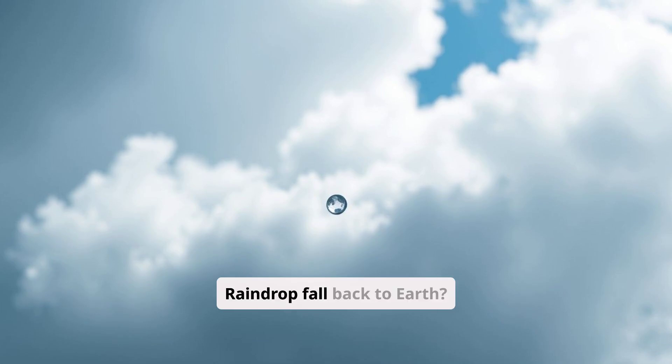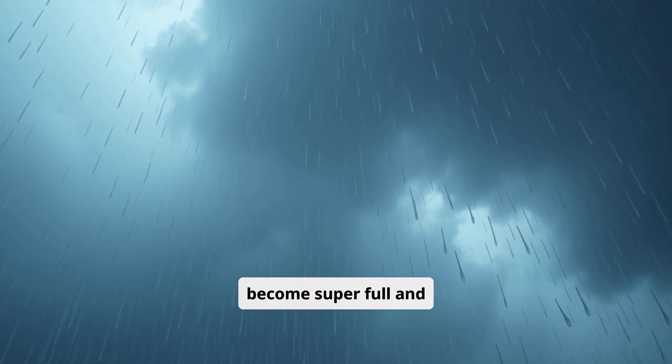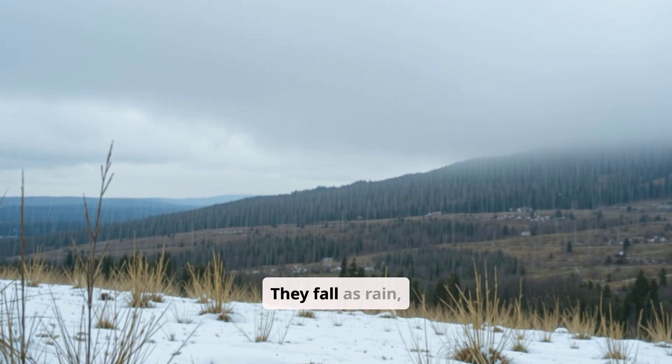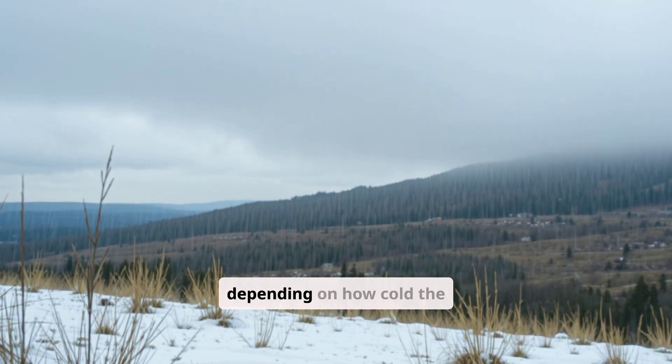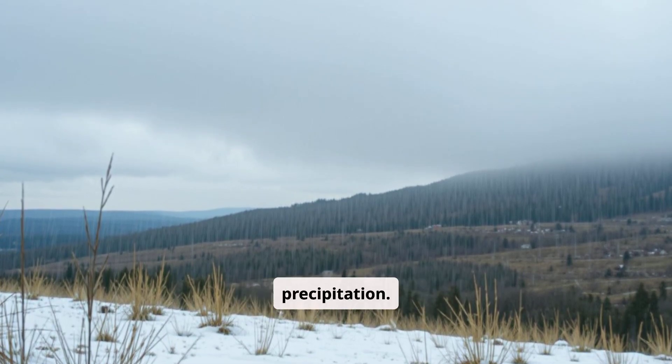But how does the Little Raindrop fall back to Earth? When the clouds become super full and heavy, the little drops have to tumble down. They fall as rain, sleet, or snow, depending on how cold the air is. This process is called precipitation.